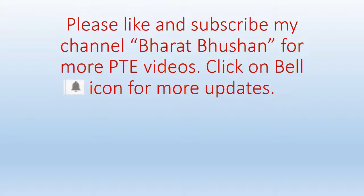Please like and subscribe my channel Bhartavishan for more PTE videos, and click on the bell icon for more updates. I have prepared videos for PTE exams covering all 20 question types on my channel, so please go and watch each and every video to get a high score in your PTE exam.